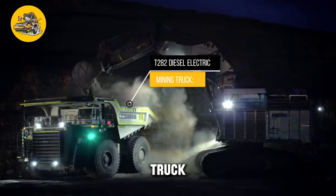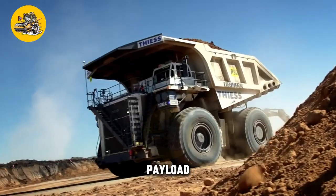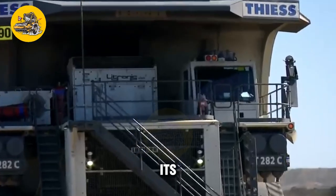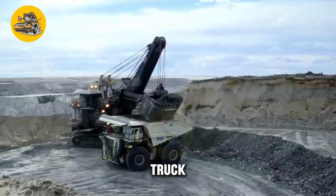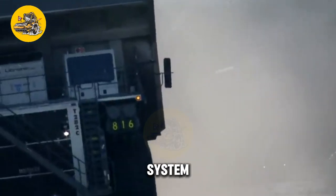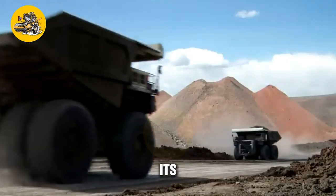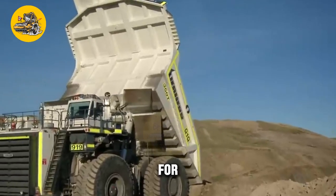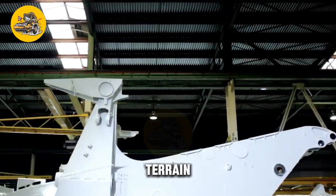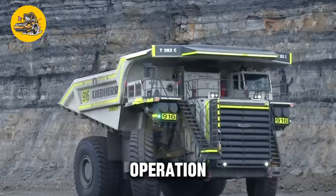The T-80 Diesel Electric Mining Truck is a large, heavy-duty truck designed for use in mining operations, known for its high payload capacity and durability in harsh mining environments. Its key feature is its powerful diesel-electric drive system — equipped with a large diesel engine that powers an electric motor. The truck features a rugged frame and suspension system that can withstand the rough terrain and heavy loads encountered in mining operations, and is equipped with advanced safety features.